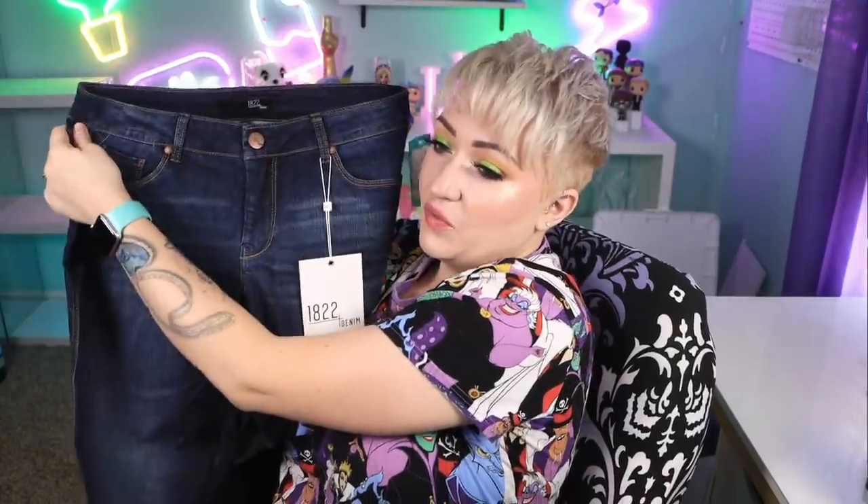And then we have the 1822 denim jeans. We will see — like I said, because of the way my body is generally, I don't love low rise. So jeans have been a gamble in Stitch Fix. There's been some that have been cute but then they're too stretchy. My body is just frustrating when it comes to jeans. So it's always one where I'm like, I don't know how I feel.